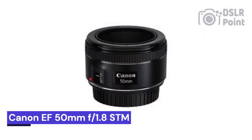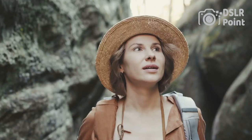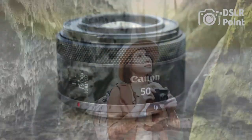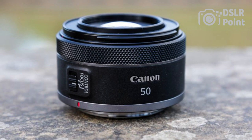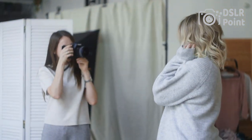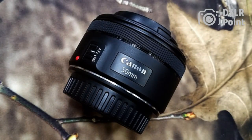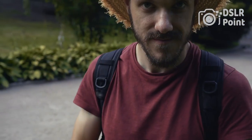Our sixth choice is the Canon EF 50mm f/1.8 STM, an exceptional lens that offers excellent image quality, fast autofocus, and an affordable price. It is a great choice for photographers of all levels, from beginners to professionals. This compact prime lens allows you to enjoy beautiful background blur effects and sharp images with amazing clarity and detail. Additionally, it features the latest STM technology for smooth and silent focus when shooting movies or stills.